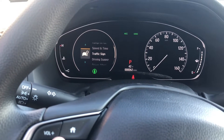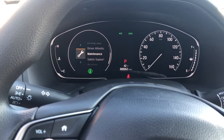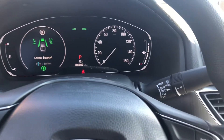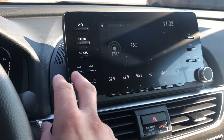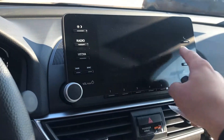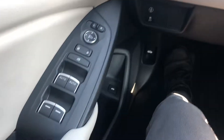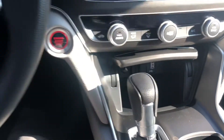You get all kinds of ways you can customize your display here. Then you get this nice display here for all your audio and controls. Automatic windows dual in the front. You also get a capless gas tank and a nice little cubby here for all your stuff.